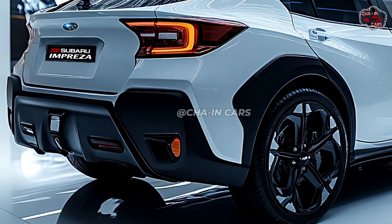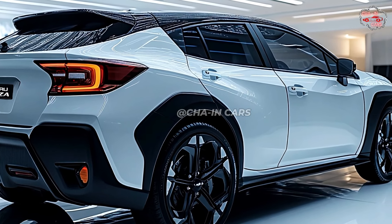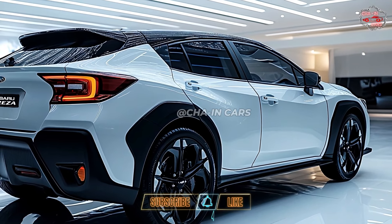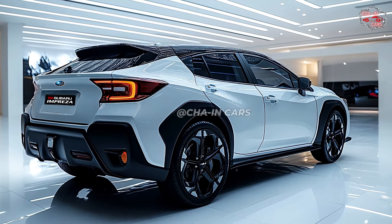Complementing the new look of the car will be updated LED tails at the back with a unique C-shaped trademark, a sculpted rear bumper, and a subdued spoiler. Larger air intakes and sharper curves will define the more aggressive front and rear bumpers. The vehicle will look more athletic with its generally lower and broader stance.